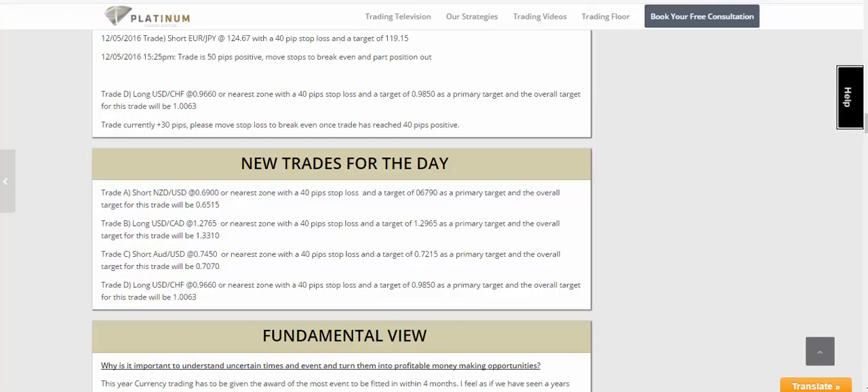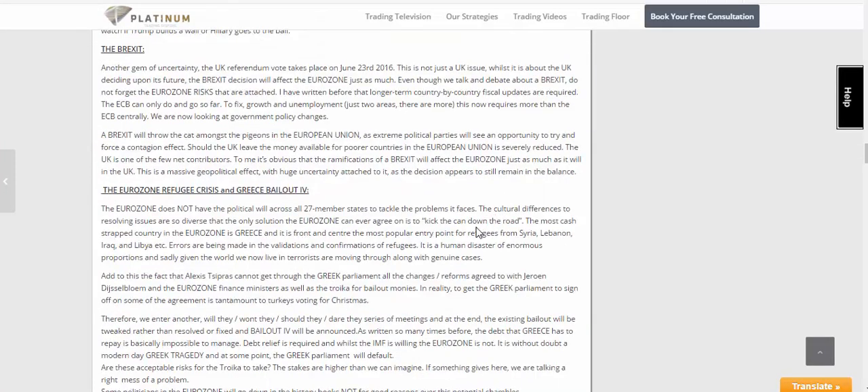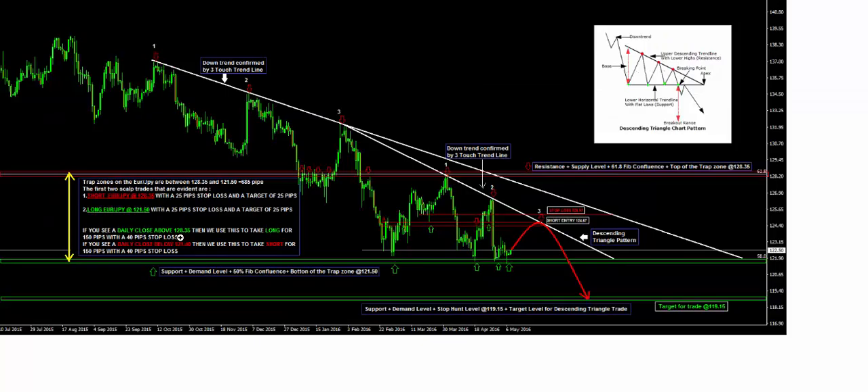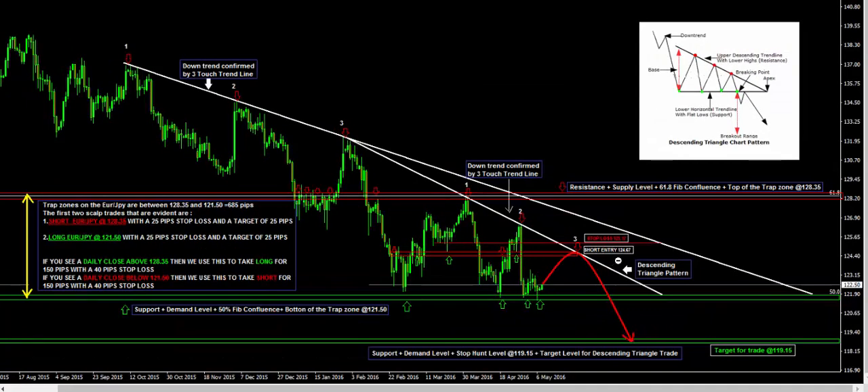Moving to the Euro-Yen — we'll go back to the analysis. The Euro-Yen was given on Monday, same as the other trades, as we give all our trades at the start of the week. We had a short entry at 124.67 with a stop loss at 125.17, a first target of 121.50, and a primary target of 119.15. You can see all of our longer term trades have small stop losses relative to very large profits — that's the idea, to have the risk-to-reward absolutely perfect, so it only takes two or three good trades and you're making hundreds of pips, as we've just shown this week.